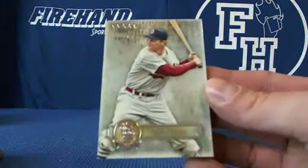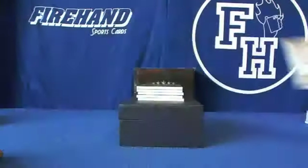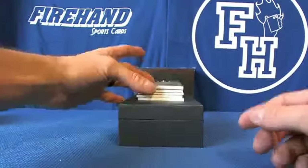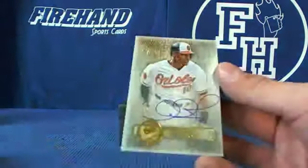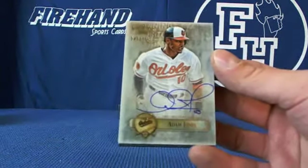All right, here we go. Stan Musial for the Cardinals, one to one in the Cardinals. For the Orioles, Adam Jones — second autograph for the Orioles, for Maxi Boy.